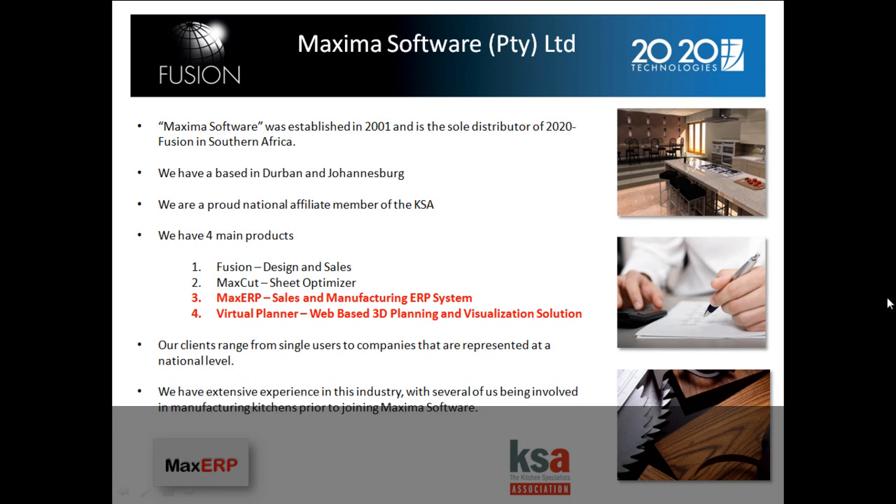First is Fusion, the design and sales tool. Second is MaxCut, which is a sheet optimizer. Third is Max ERP, which is a sales and manufacturing ERP system. And fourth is the Virtual Planner, a web-based 3D planning and visualization solution.